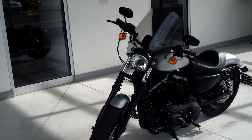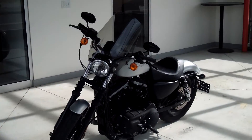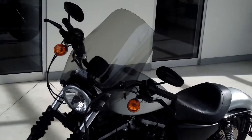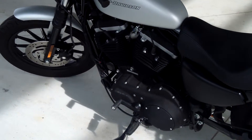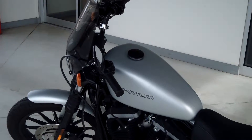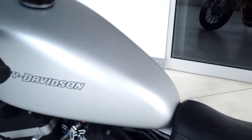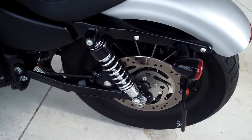This Harley-Davidson is a 2009 Iron XL 883N model and it does have a rubber-mounted Evolution 883 twin black powder-coated engine. It has an electronic sequential port fuel injection and a black fuel tank with unique graphics.